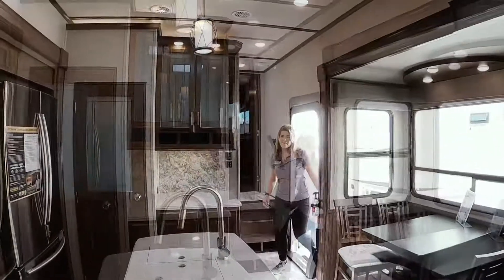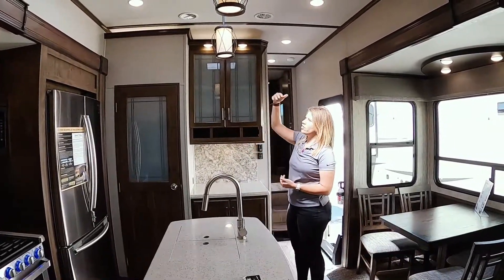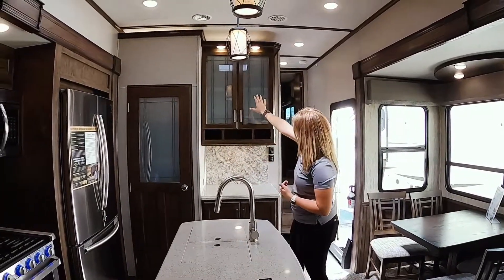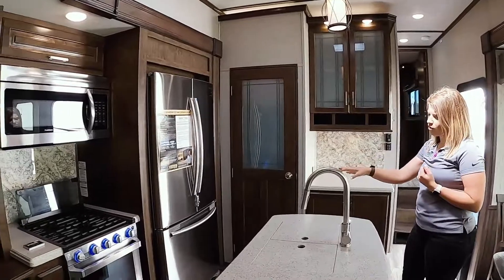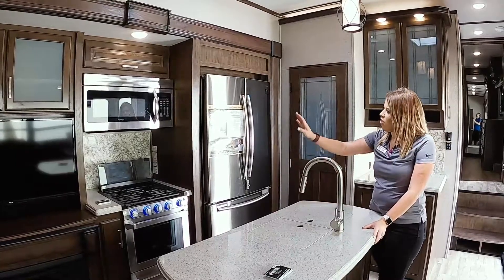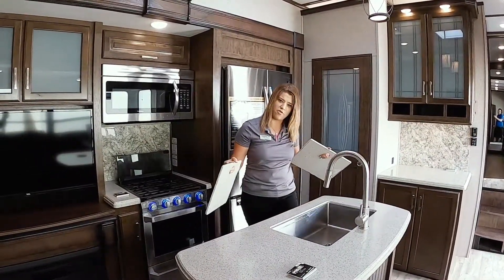Now we're going to head inside. Starting off in the living area, you're going to have opposing slide outs in here, so it's going to feel really open. Like I mentioned earlier, you're going to have taller ceilings, so you're going to have a little bit taller cabinet space as you can see, and a little bit bigger pantry. Upgraded appliances in the Solitude — you're going to have your residential refrigerator and the upgraded three-burner cooktop and oven, so it's going to be a larger oven.